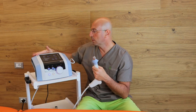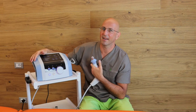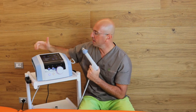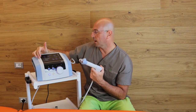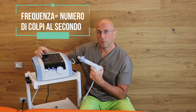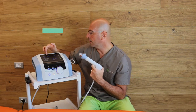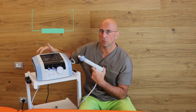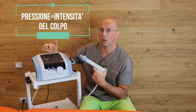From the practical side, here we have our BTL machine — thanks to BTL for the non-sponsorship. There are some parameters to set: the frequency, the velocity of the head, and the number of shots. For example, for calcifications they use 2000 shots, and the pressure goes from 1 to 4 bars.